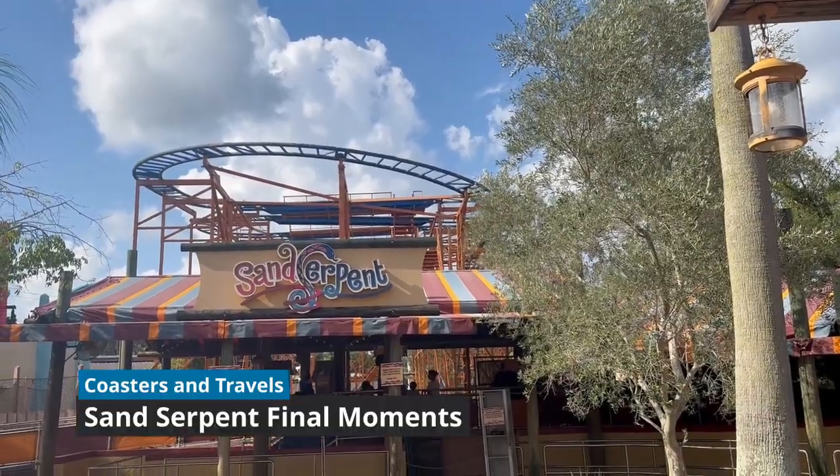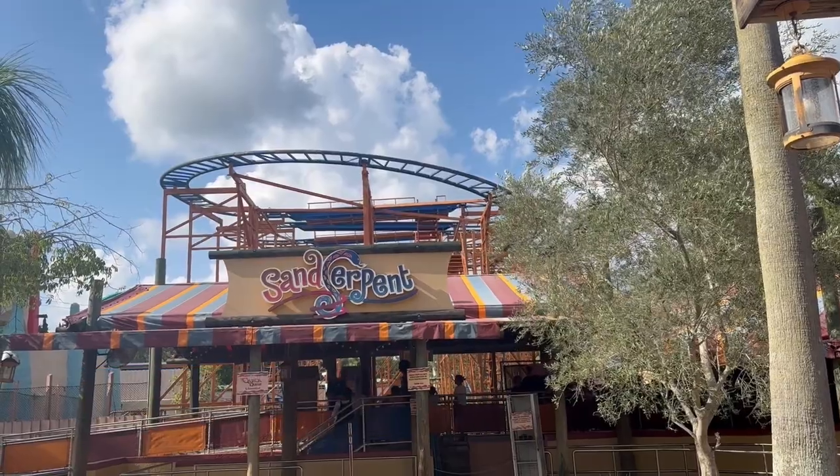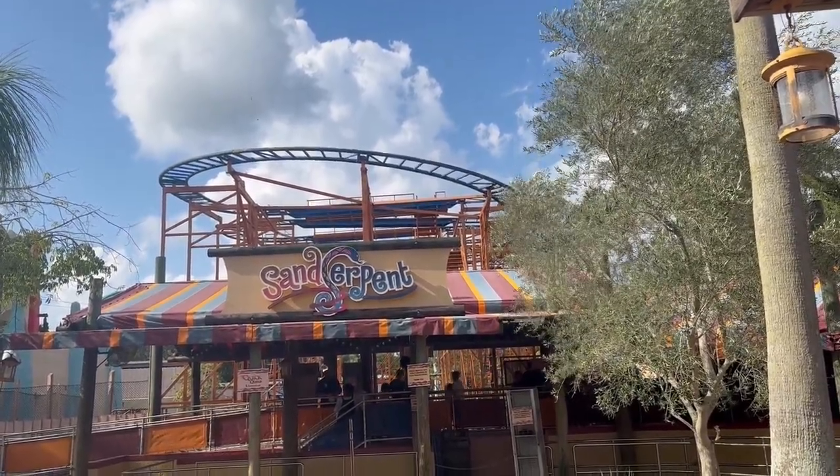Hey y'all, this is Coasters and Travels and I'm back here at Busch Gardens Tampa Bay. The Sand Serpent will be closing — its last day will be on July 9th. So I'm just here to pay my respects. Let's take a ride.